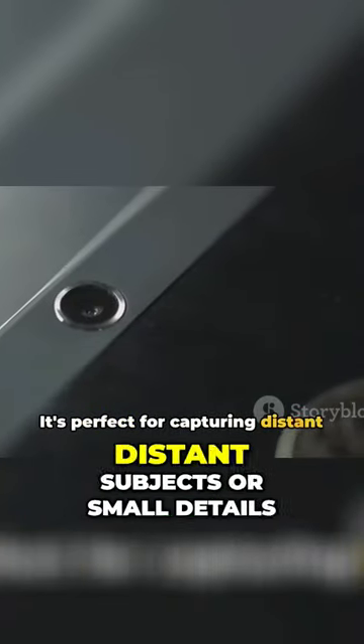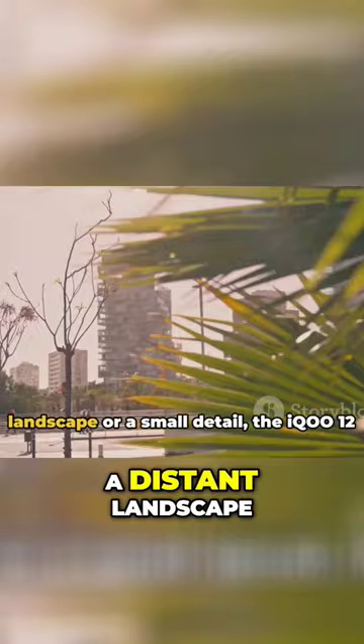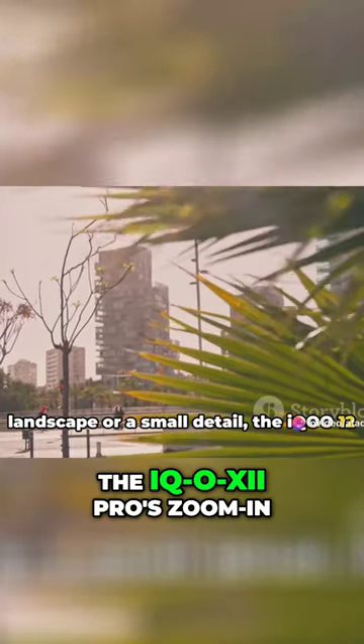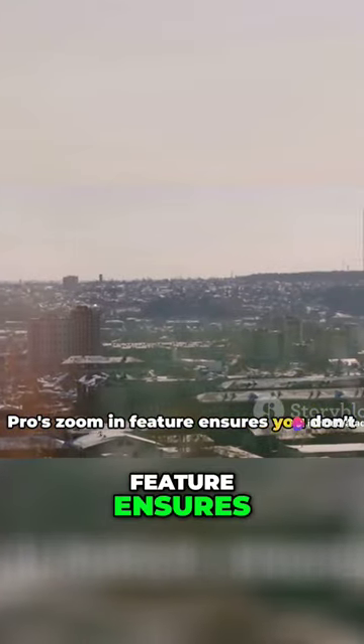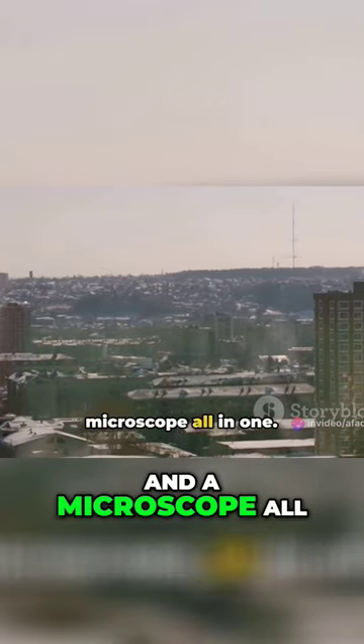It's perfect for capturing distant subjects or small details. So whether you're capturing a distant landscape or a small detail, the IQO 12 Pro's zoom-in feature ensures you don't miss a thing. It's like having a telescope and a microscope all in one.